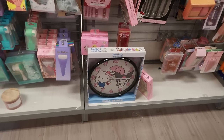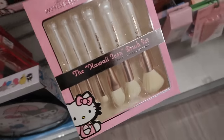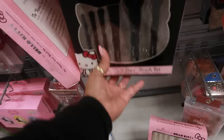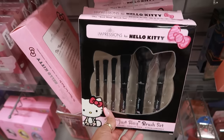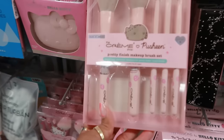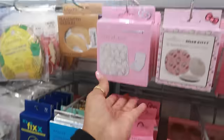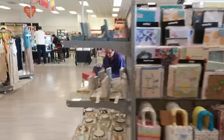Wait — someone left a Hello Kitty clock for $15. There's also a brush set for $20, a black machine brush set for $15, and some mirrors. Okay, bye!